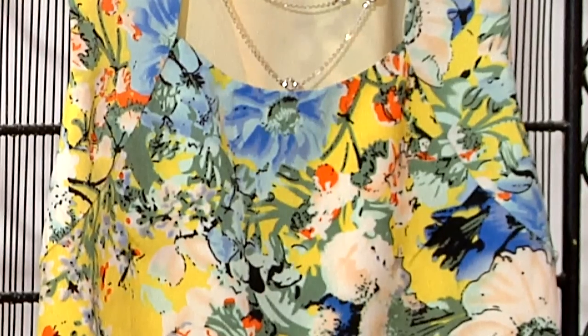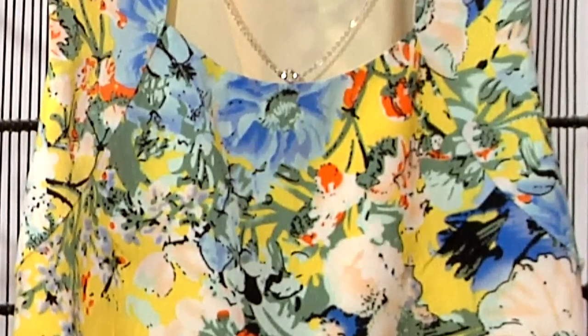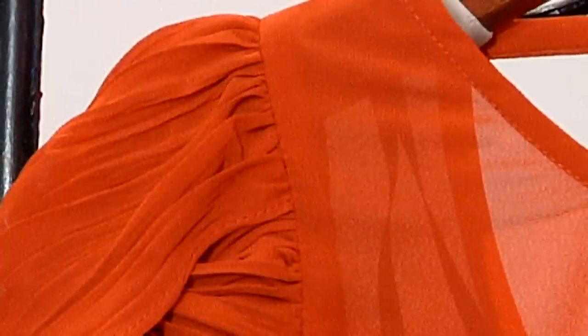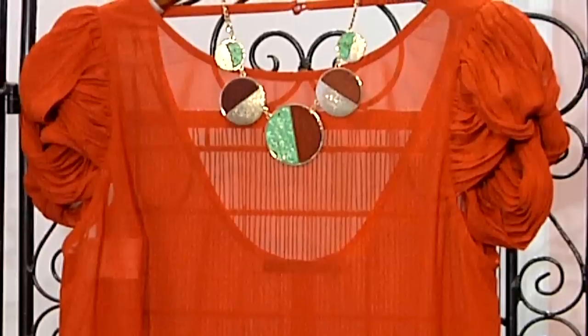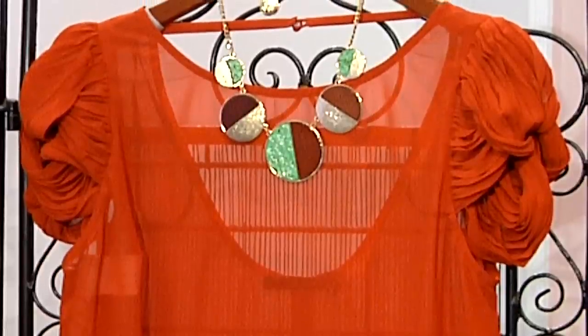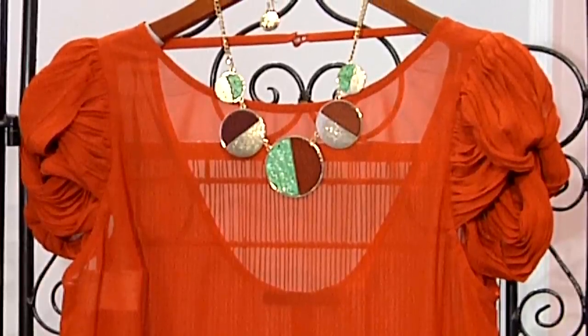The intricate detail on the top of the blouse will also draw the eye up and towards the face. Sometimes you are a little bit smaller on the top half of the body, and that's more so because you have narrower shoulders. This top here is a perfect way to camouflage that — the detail on the arm itself will add extra width to the top half of your body, balancing you out.